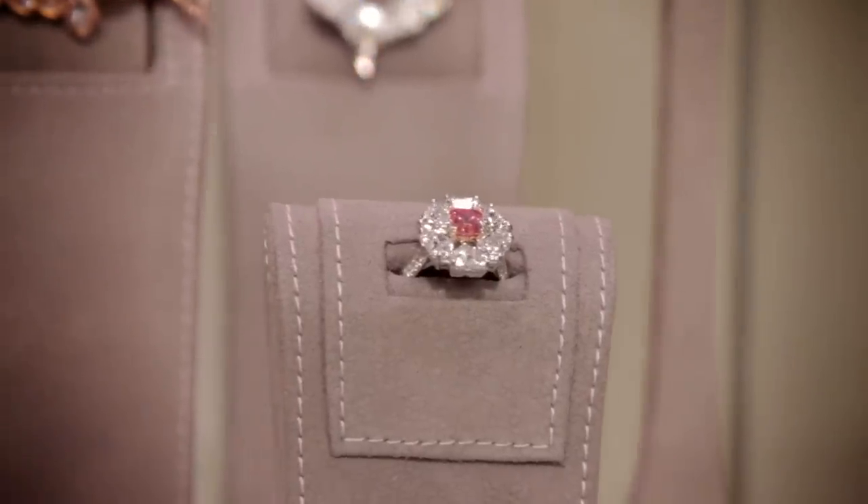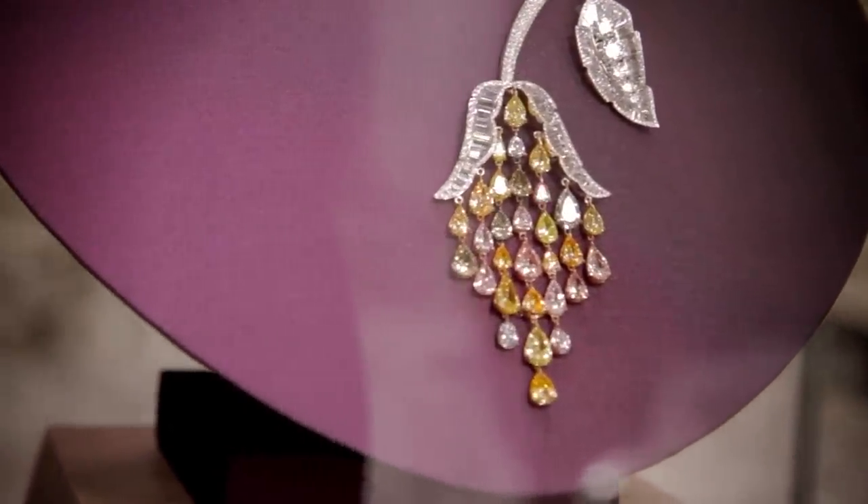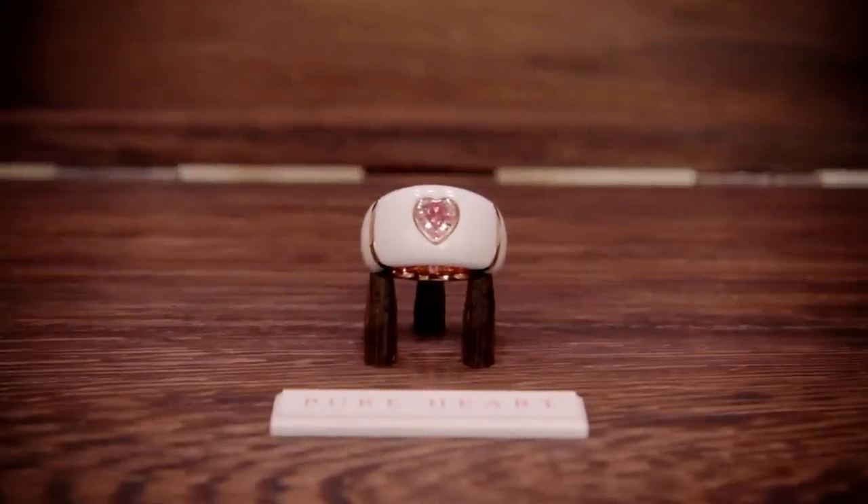They can be anywhere from 20 to 100 times more in price than an equivalent white diamond. So pink diamonds are the tip top — you can't get any better. They're the absolute top of the tree.